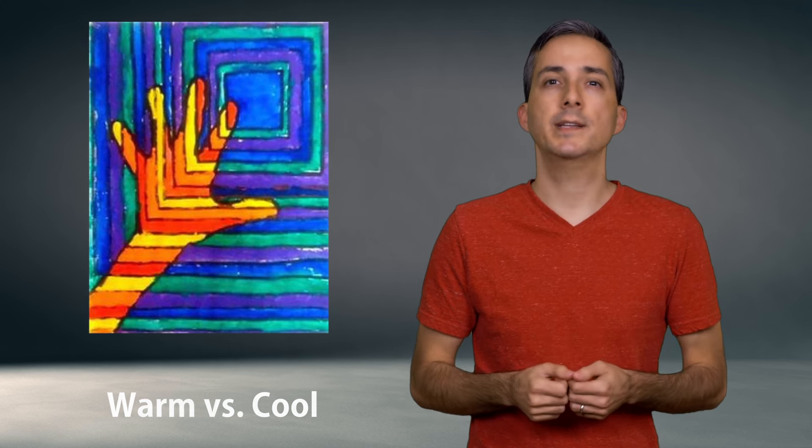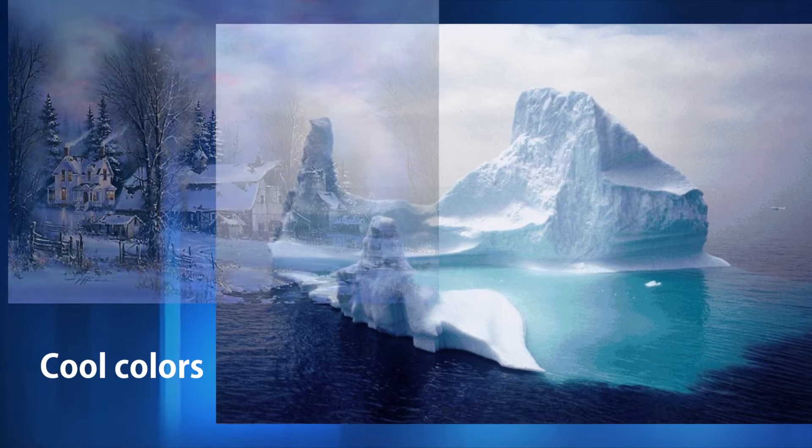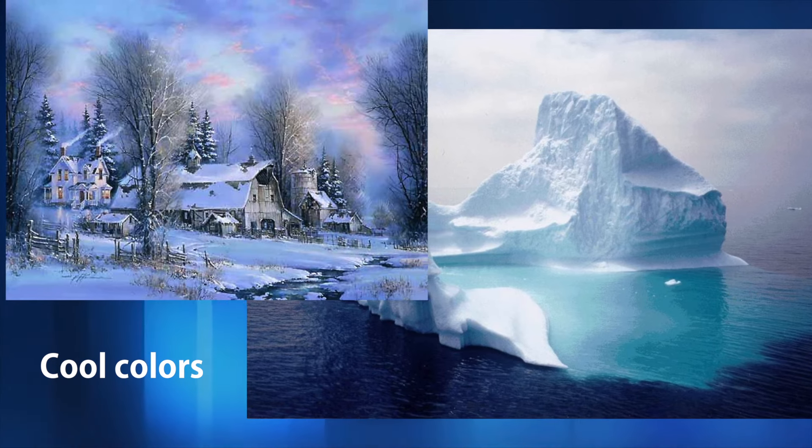In contrast, cool colors like blues, greens, and purples tend to recede into the distance. These cool colors might make you think of icebergs, winter skies, or a peaceful meadow.